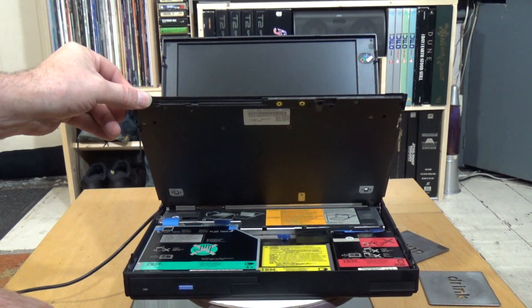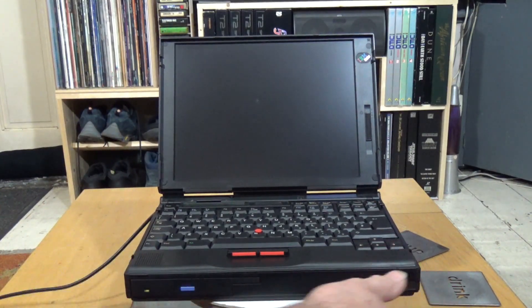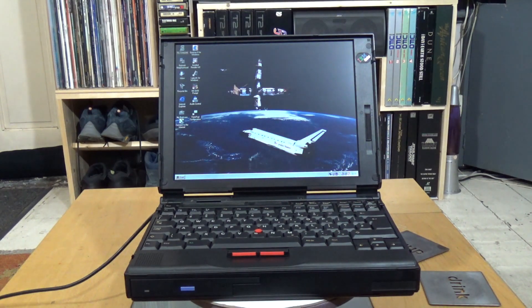Superb design — typical IBM. It's a nice bit of kit. IBM ThinkPad 760 XD.